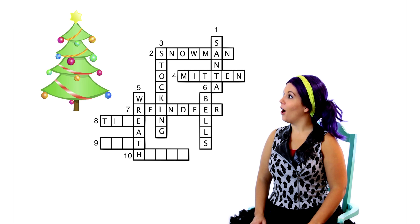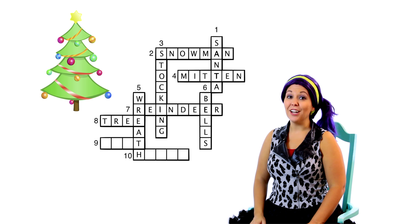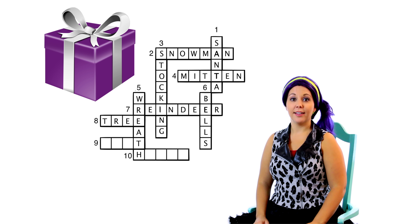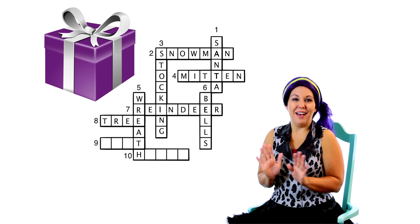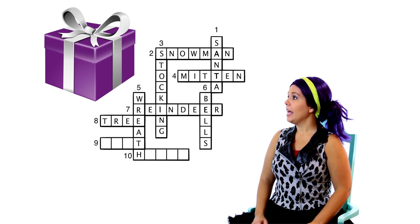Let's look at clue number eight across! I know you know what that is! It's a Christmas tree! Well, the word Christmas tree is too big for our puzzle, but I bet the word tree will fit. T-R-E... Hey look, our other E is already filled in! That spells tree! It intersects with the E on the word wreath! Eight across is tree!